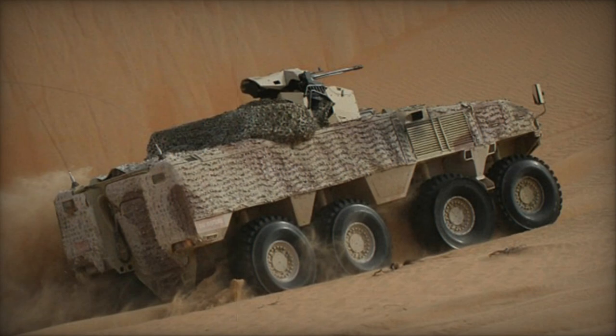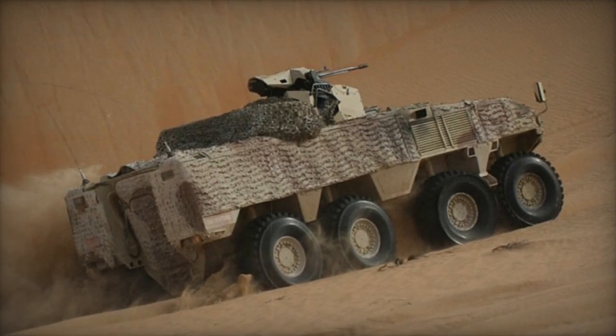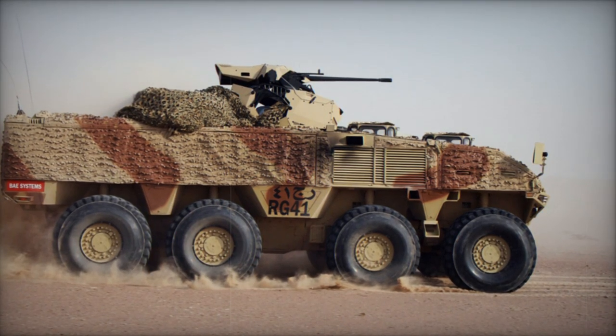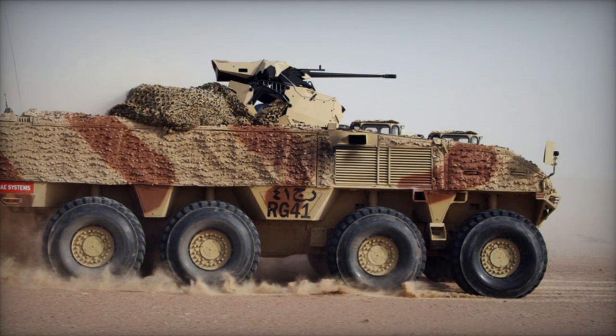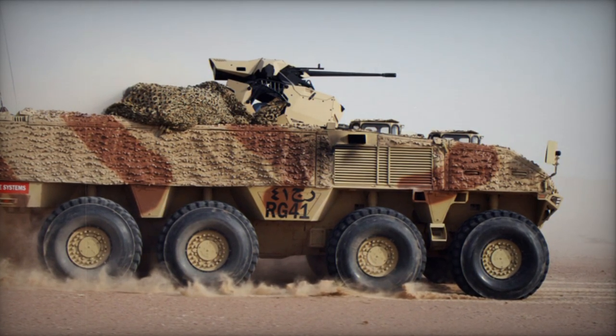Beyond its standard configuration, the RG-41 platform offers a multitude of specialized variants including a command vehicle, ambulance, recovery vehicle, engineering vehicle, and anti-tank missile carrier, catering to a diverse spectrum of operational requirements. That's all for now.